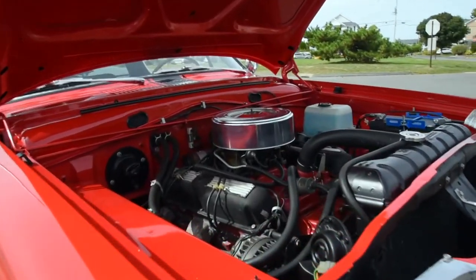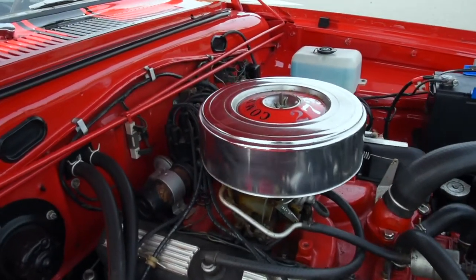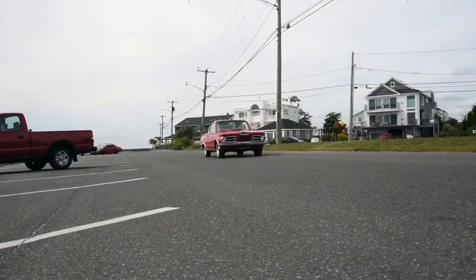Under the hood you'll see the engine bay is pristine and this Cuda is powered by a 273 cubic inch V8 that produces 180 horsepower.